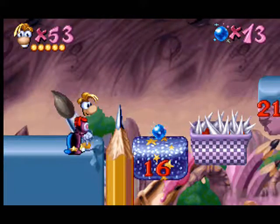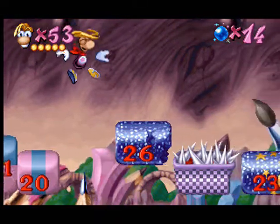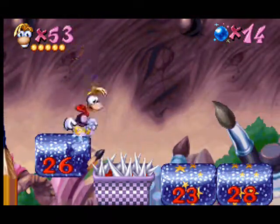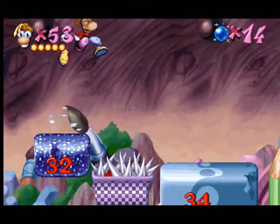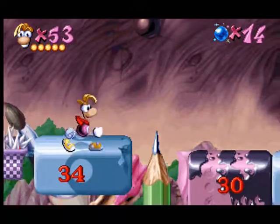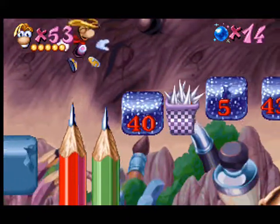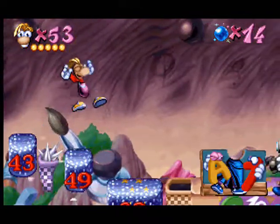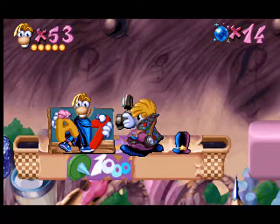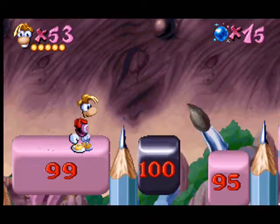Always jump on a larger number than the one you're on. Now, keep jumping onto smaller and smaller numbers.